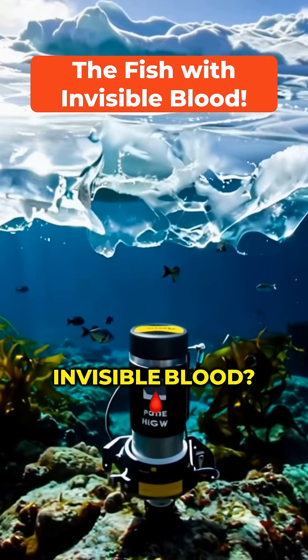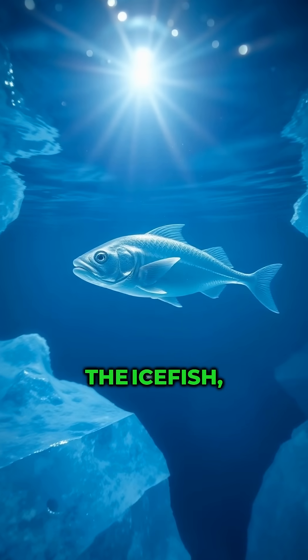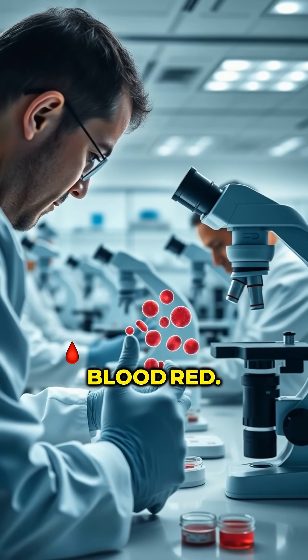Did you know there's a fish with completely invisible blood? Deep in the freezing waters of Antarctica lives the ice fish, the only vertebrate on Earth with no hemoglobin, which is what makes blood red.